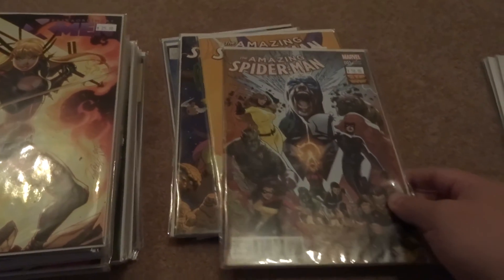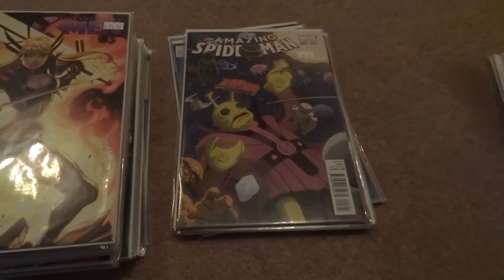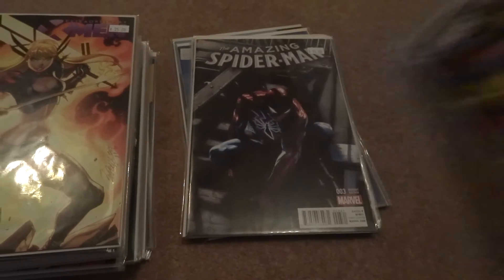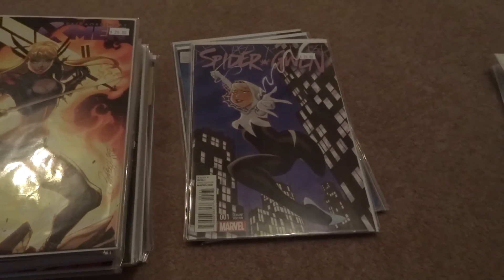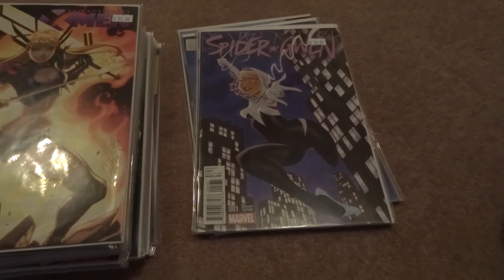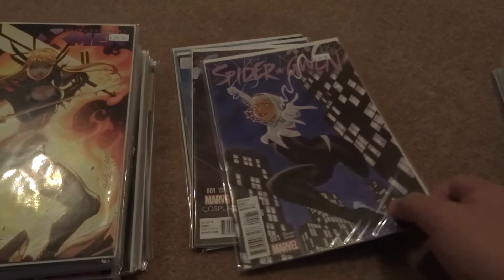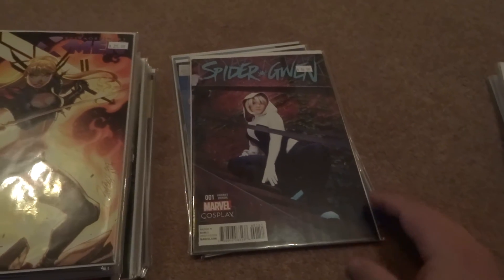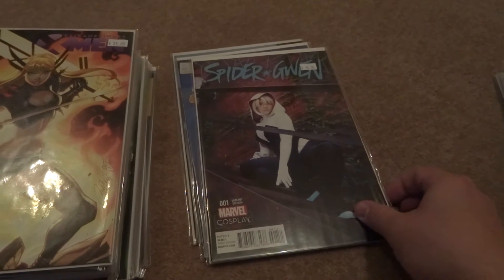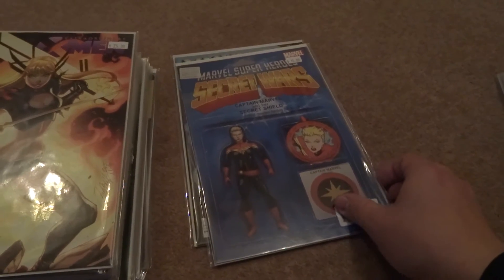Moving on, there's the Inhumans 50th anniversary cover, then number two with the Kirby Monster, and number three. Then we have Spider-Gwen — I've been starting off Dana's collection as well, so I have my own thoughts on Spider-Gwen based on the original volume one series, but it's cool to start off for Dana. There's the cosplay cover, and there's the Secret Wars Captain Marvel toy cover.